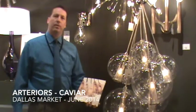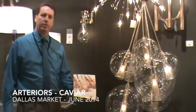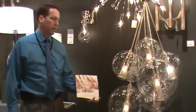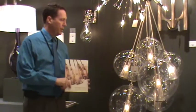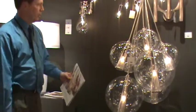Hey guys, it's Richard Allen of The Light Show. I'm still in the Arteriors Collection showroom at the June 2014 Dallas Lighting Market. I'm standing in front of one of their iconic collections called Caviar, designed by Laura Carrar.